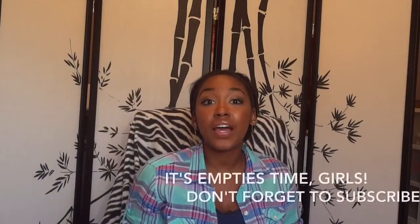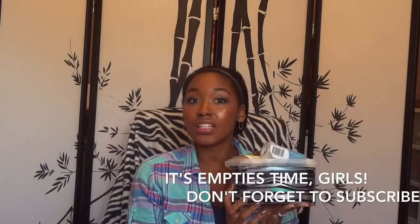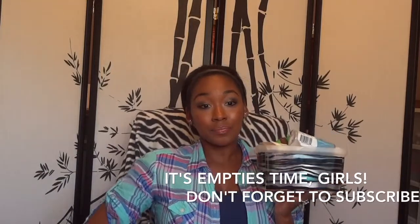Hi again. I decided to do my empties. I have accumulated a lot of things and I just want to share with you all what I thought of the things that I've finished. I have quite a few so I'm going to go ahead and get started.